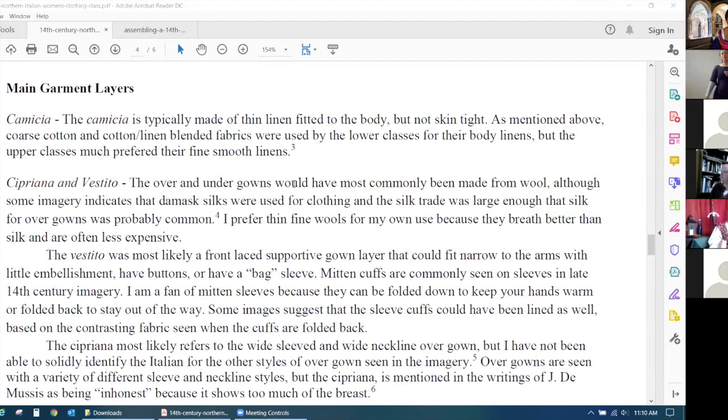Years ago when I first started researching 14th century fabrics, I was reading John Monroe's work.